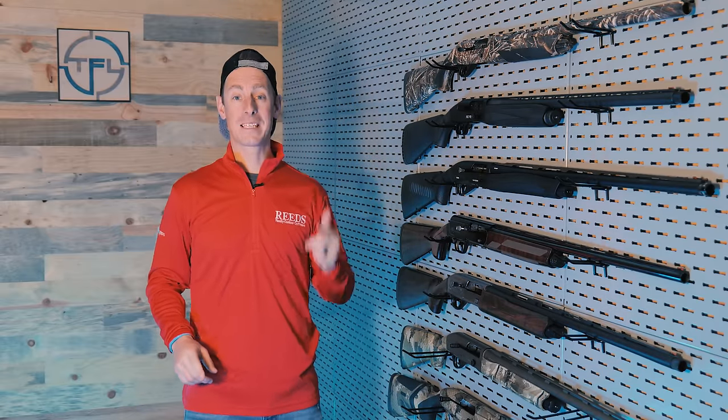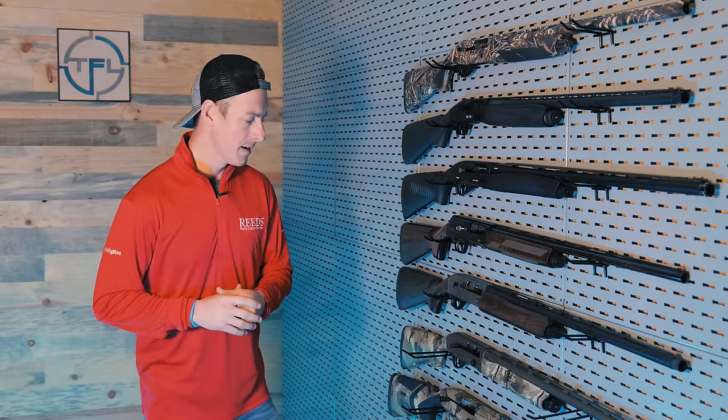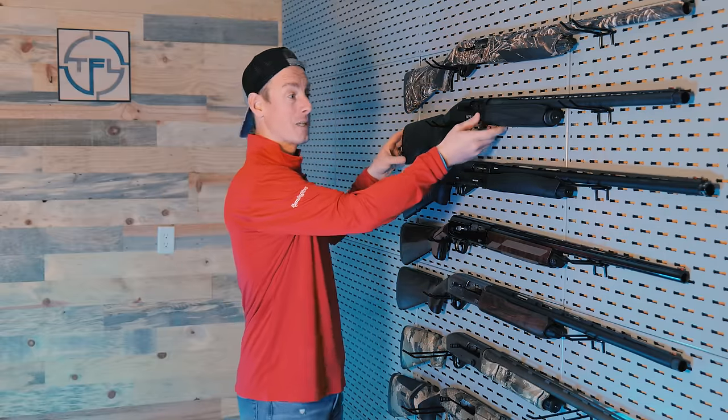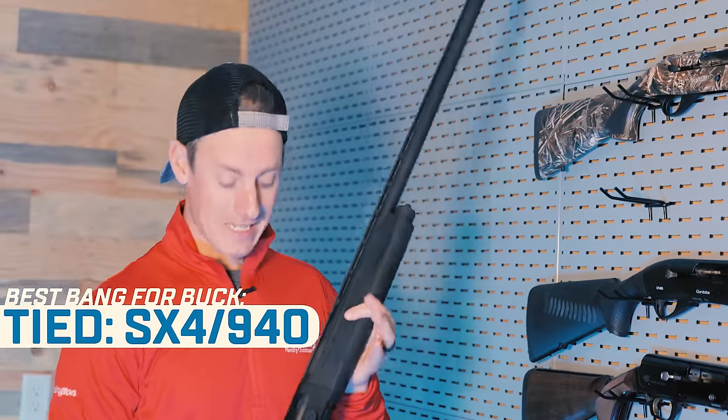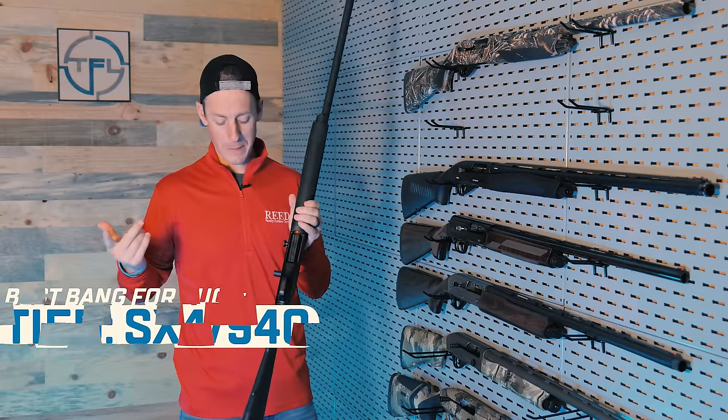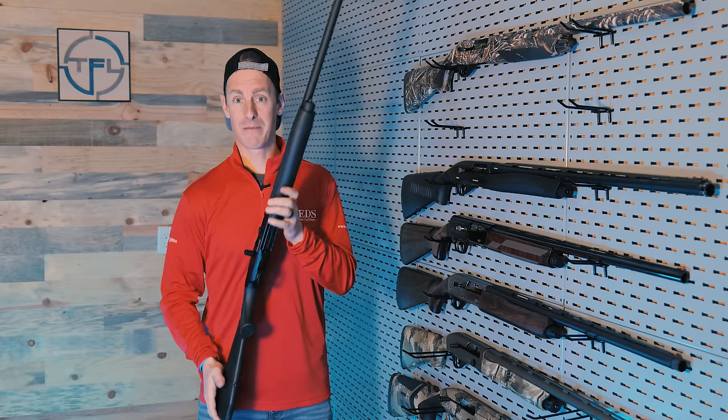Now we're moving on to the fifth and final category: best bang for the buck. Looking at gas guns first — in prior years I would have said hands down the Winchester SX4 is the best bang for the buck. It still is one of the best bangs for the buck. I think it's a neck-and-neck tie between the SX4 and the Mossberg 940 Pro. You're getting a fantastic gun — very reliable gas system, a lot of things to love — oversized controls, milled-out loading port. Very solid contender with the SX4 for best bang for the buck in a gas gun.